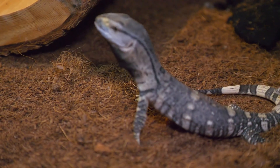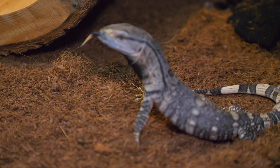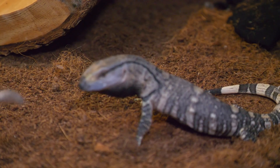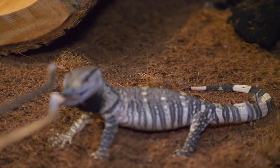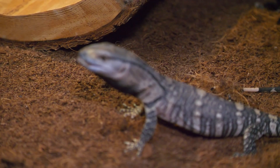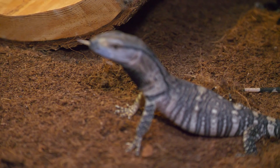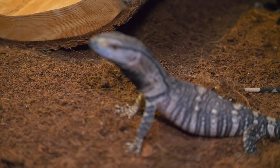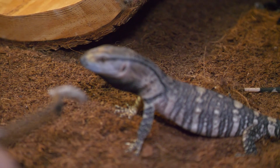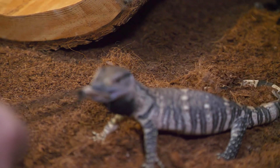Good job! He is also not super used to eating dubia roaches — not a huge deal — and we're just going to feed him some. These are really good for him. Some people have asked why I'm going to be feeding these guys dubia roaches. The main thing is because they're growing and the protein inside of a dubia roach is really good.